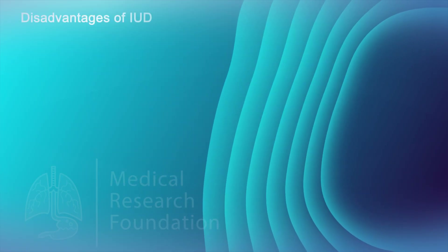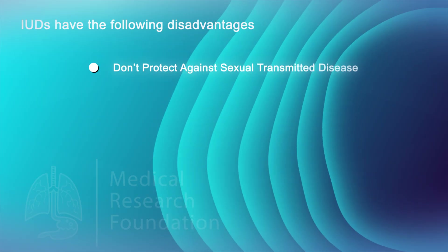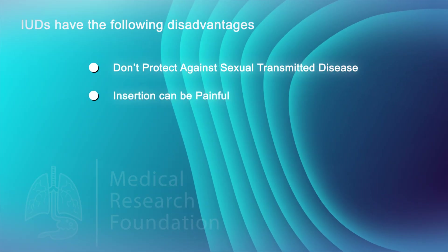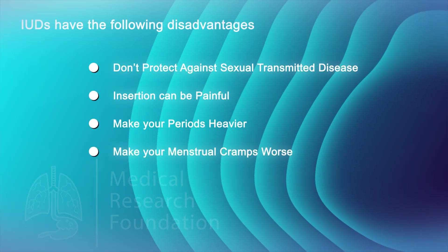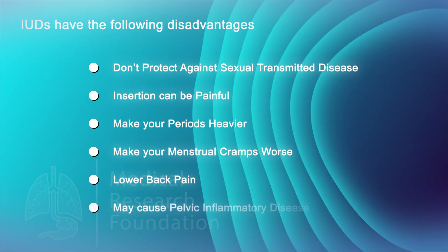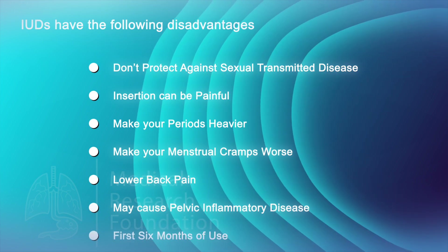Disadvantages of IUDs include: they don't protect against sexually transmitted diseases, insertion can be painful, they may make your periods heavier, may also make your menstrual cramps worse, and may cause lower back pain or pelvic inflammatory disease. These side effects usually go away within the first six months of use.